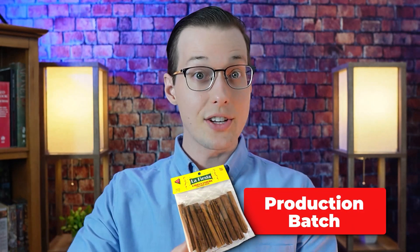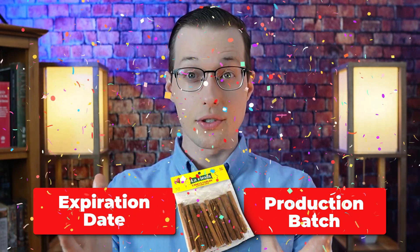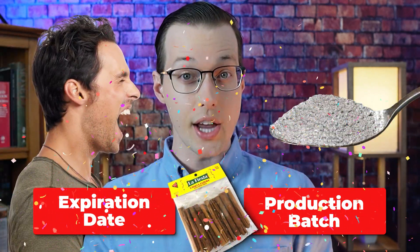If you have one of the listed products with the specified production batch or expiration date — congratulations, you can do a heavy metal version of the cinnamon challenge. Dear FDA, that was a joke. You should instead take a picture and immediately throw it away.